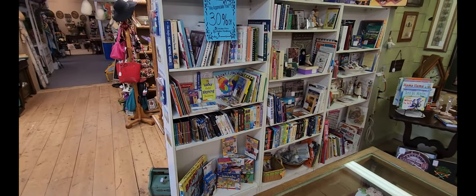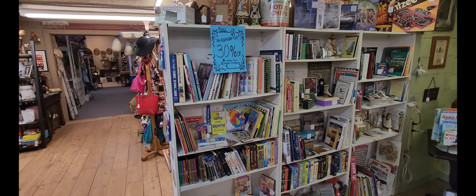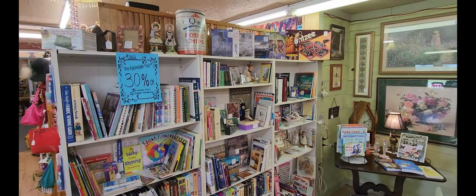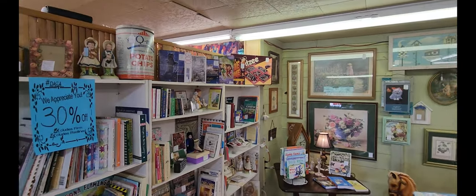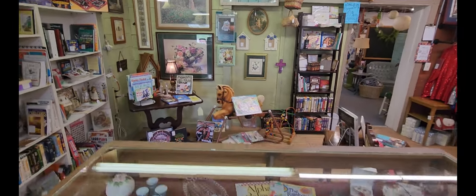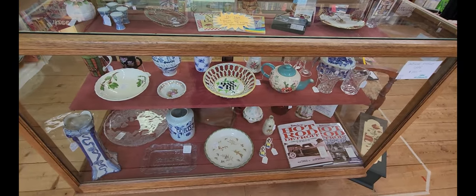Looks like we got the book section here. Right now they're saying that they have 30% off all of the books. I see all sorts of different pieces — children's books, regular books. There's a potato chip container right there and some board games up top. And then some various art pieces. And in front of that, a nice little display case with various items.